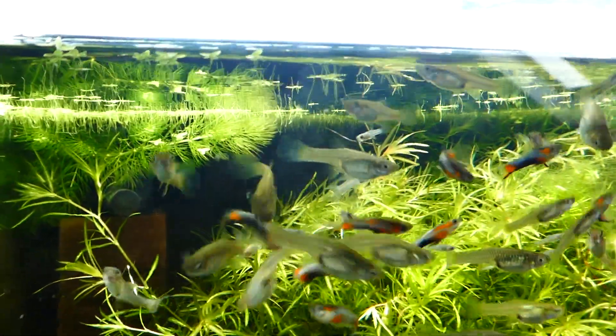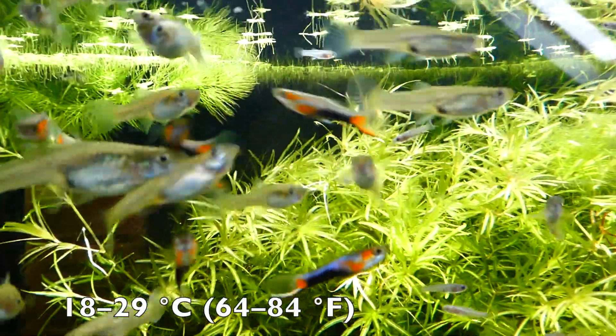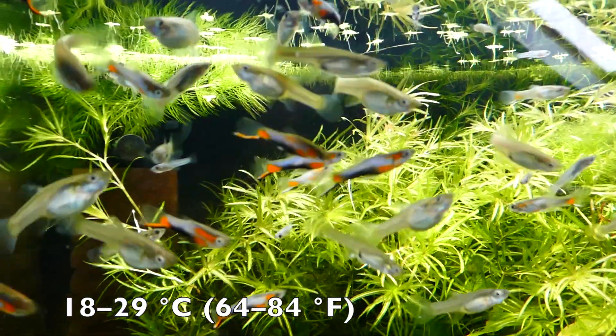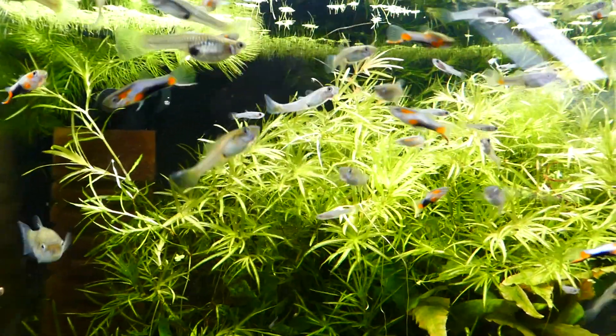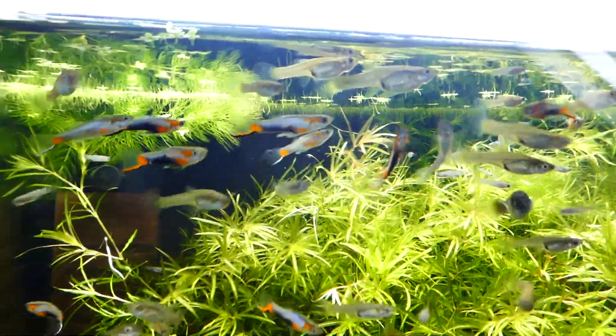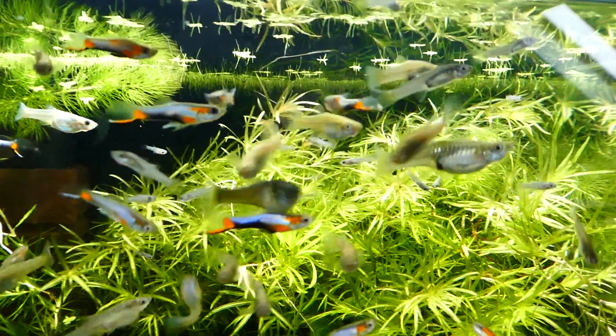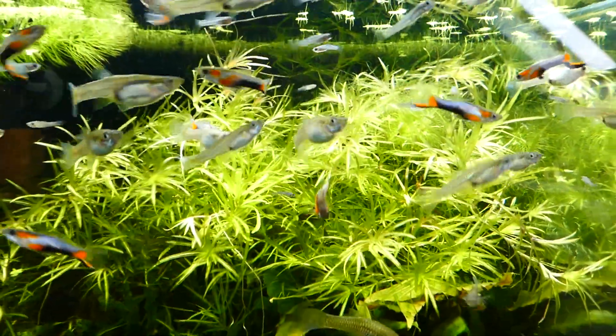They prefer harder and warmer water, and the warmer the water, the quicker these fish will grow. Endlers may be fed any variety of dried, frozen, and live foods, as long as the food fits into their relatively small mouth. They are very responsive to light and movement, and it is very important to provide them with regular changing of light and darkness.